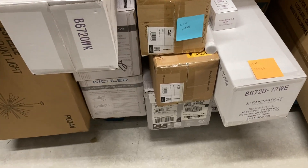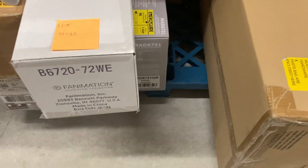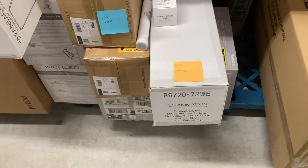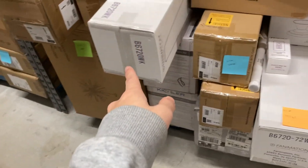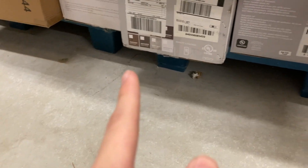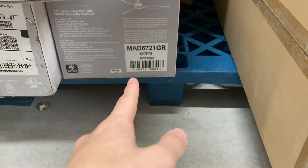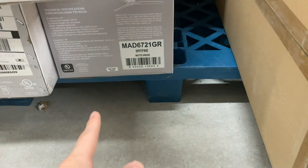Over here we have more Fanimation and a Kichler fan down there — not sure what that is, but it is a Kichler. These are Fanimations with 72-inch weathered wood blades. That one's whiskey wood. The motors — that's a black motor, and this one is a matte grayge motor.